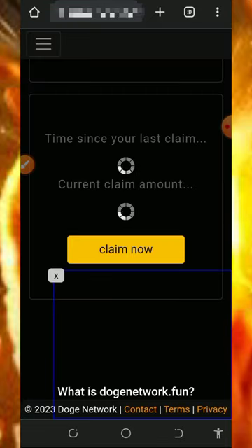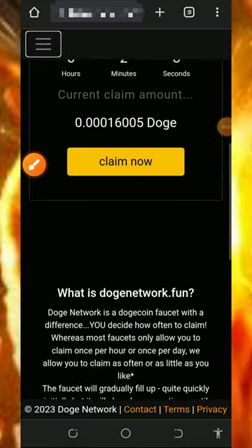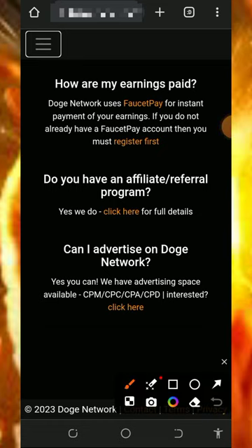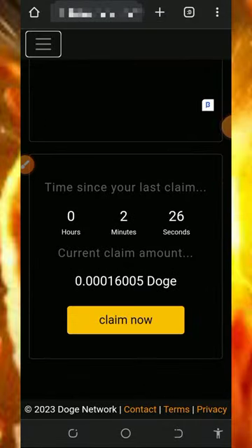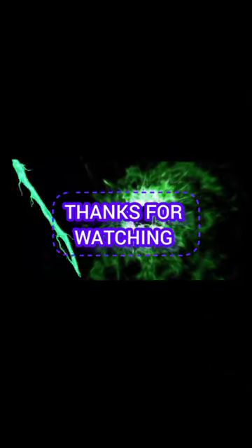If you want to contact support, scroll down and you'll see their support handle at the bottom of the screen. You can contact them, explain your problem, and one of their customer care representatives will attend to you. If you found this helpful, please consider subscribing and turn on notifications for the next video dropping on this channel. Thank you for watching, we love you, goodbye for now.